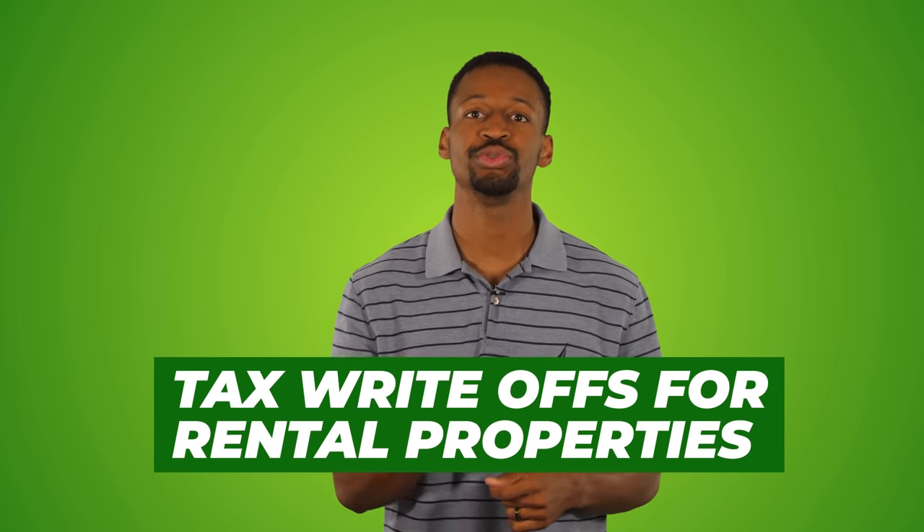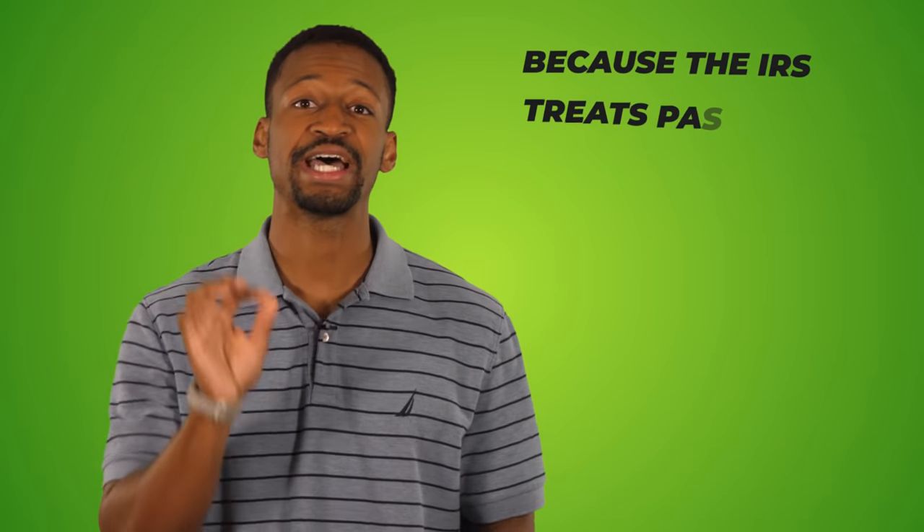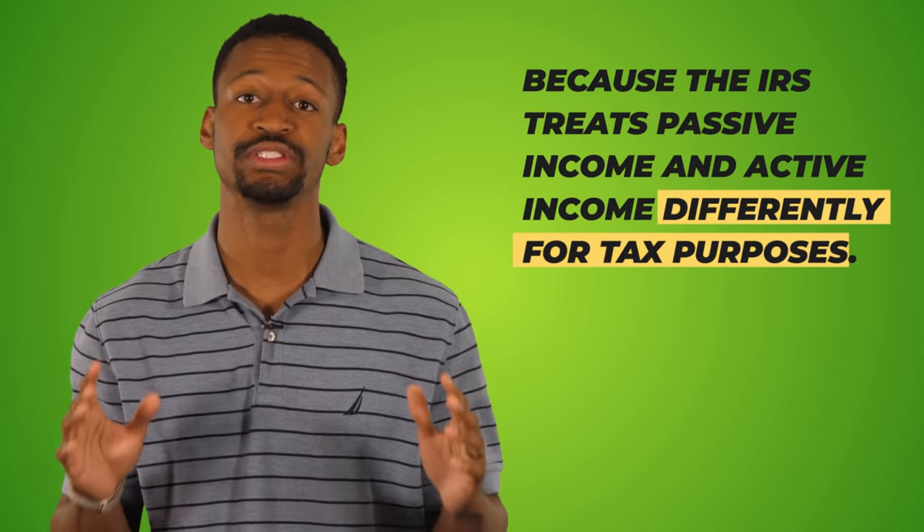When it comes to tax write-offs for rental properties, you need to know the difference between getting tax deductions as an active real estate investor versus a passive real estate investor, because the IRS treats passive income and active income differently for tax purposes. Let's dive a little bit deeper into this.